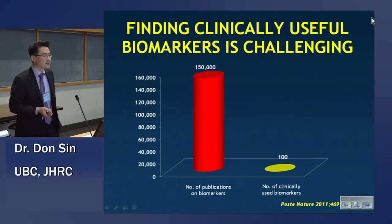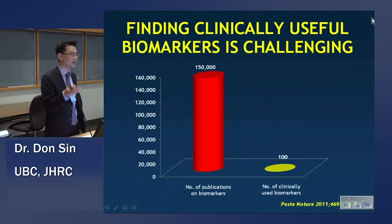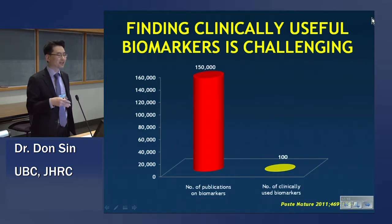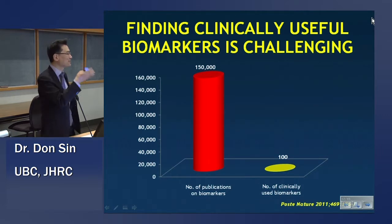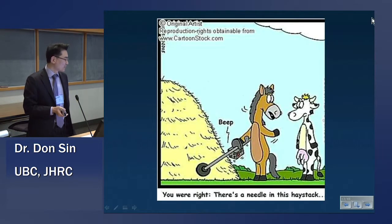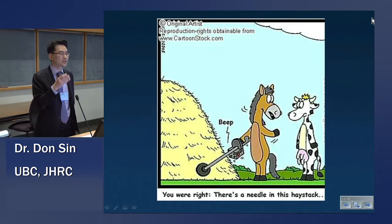But it is challenging. An article in Nature looked at the number of publications for biomarkers up until about 2010 — there have been roughly 150,000 — and their point was that's yielded about 100 so-called clinically useful biomarkers. Many of those we already know: LDL, CD4 count in HIV, glucose, hemoglobin, and so on. The point here is it's extremely difficult. It's extremely challenging, and anybody who argues otherwise is fooling themselves. It is like looking through a haystack and trying to find that needle, so we need a careful, thoughtful approach and tools to do so.